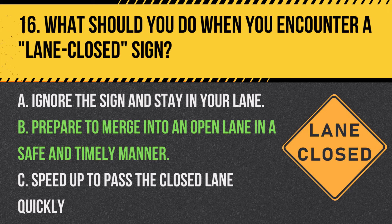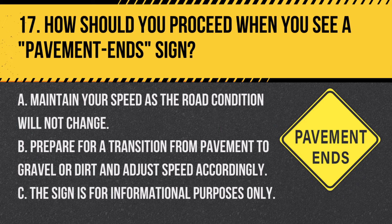Question 17. How should you proceed when you see a pavement end sign? A. Maintain your speed as the road condition will not change. B. Prepare for a transition from pavement to gravel or dirt and adjust speed accordingly. C. The sign is for informational purposes only. Answer: B. Prepare for a transition from pavement to gravel or dirt and adjust speed accordingly. The pavement end sign warns of a change in road surface.